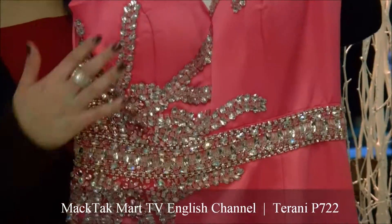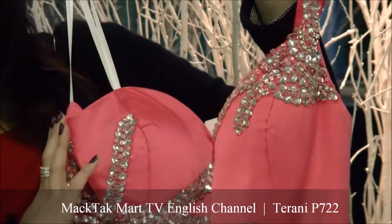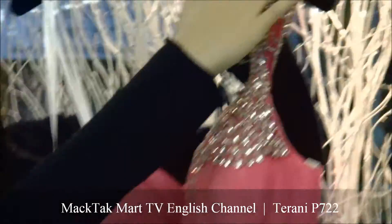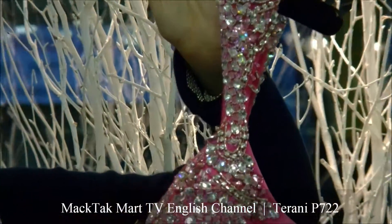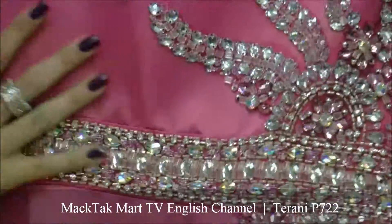What's amazing about this dress is that you have the sweetheart neckline, and then you have this gorgeous work that made Terani Couture absolutely famous — the straps all the way onto the bodice, onto the entire waistline, all around it.